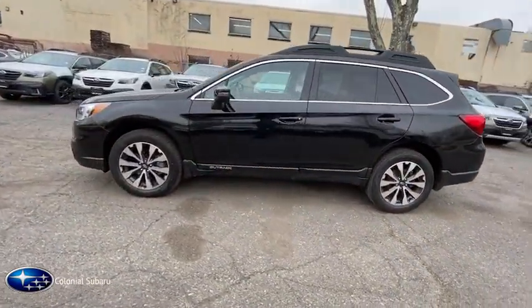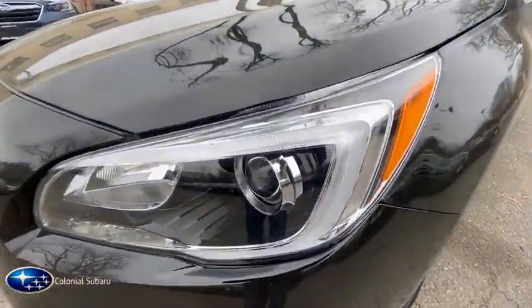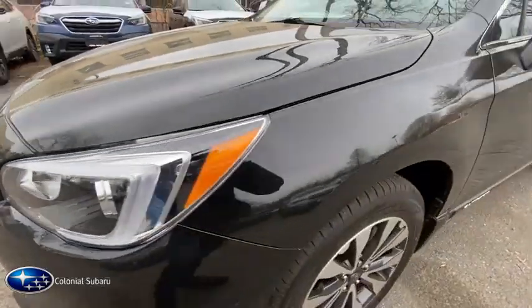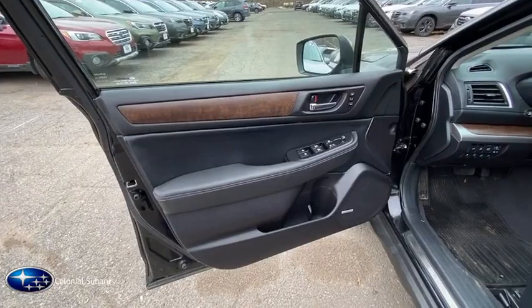Traction control, keyless entry, power passenger seat, heated seats, leather-wrapped steering wheel, power steering, cruise control, climate control, fog lights, security system, power windows, CD player.